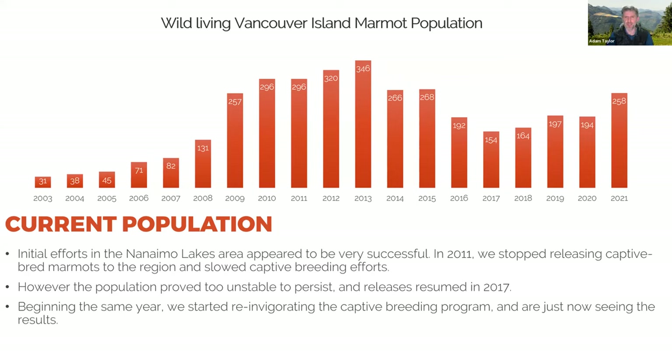Hindsight is 20/20 — looking back, a lot of those marmots were either pups with poor survival or older marmots that weren't going to contribute much more to the population. Once a marmot reaches age eight, chances are it's not going to produce many more pups. A few cougar predations and suddenly the population in the Nanaimo Lakes region really crashed.